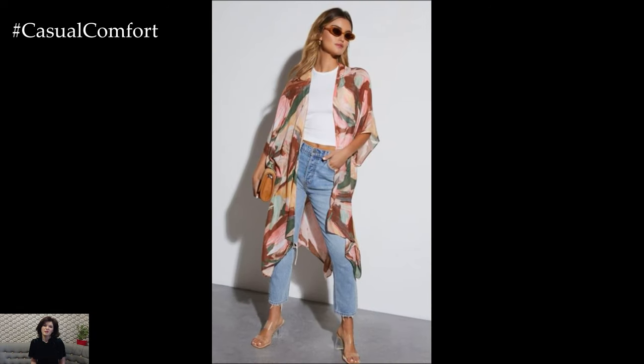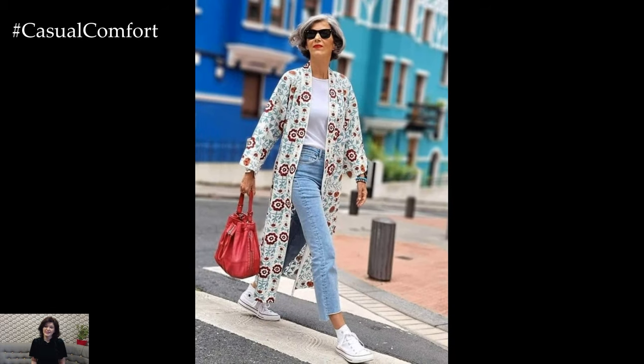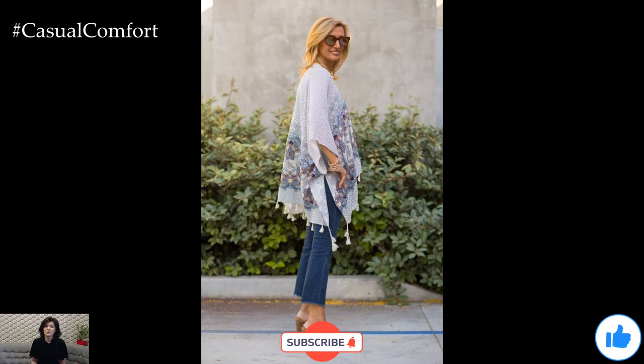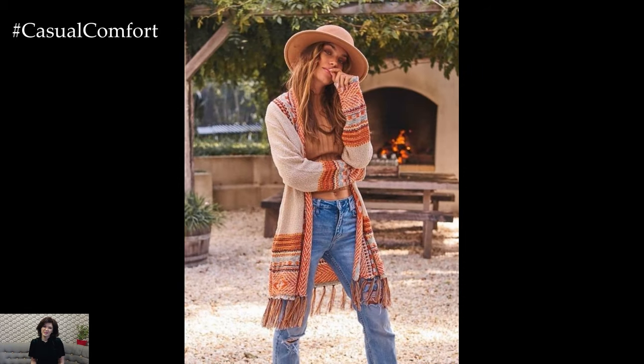In conclusion, the pairing of jeans and a kimono creates a stylish summer outfit that is both comfortable and elegant. This combination celebrates the unique qualities of each garment, blending casual and sophisticated elements to create a look that is perfect for the warm season. It is an outfit that honors the rich histories of both the kimono and jeans, while also embracing contemporary fashion trends. Through this fusion, fashion enthusiasts can enjoy a versatile and culturally rich ensemble that reflects the beauty of global fashion.